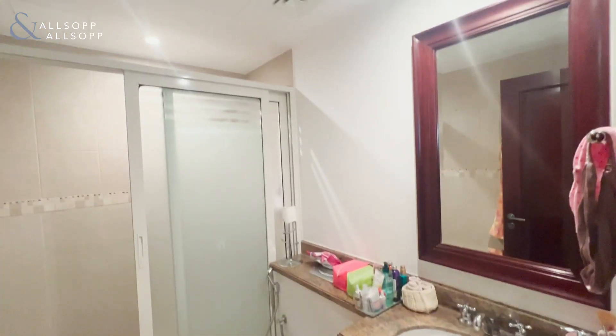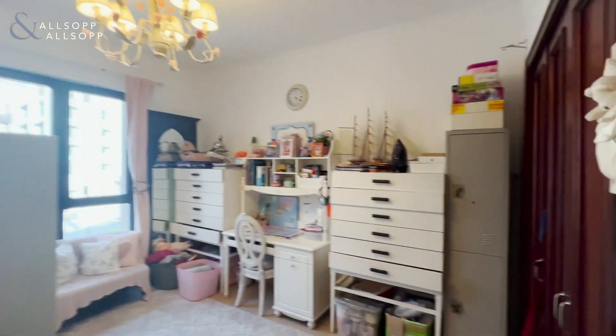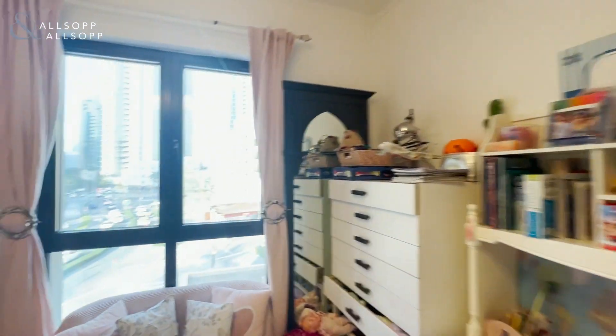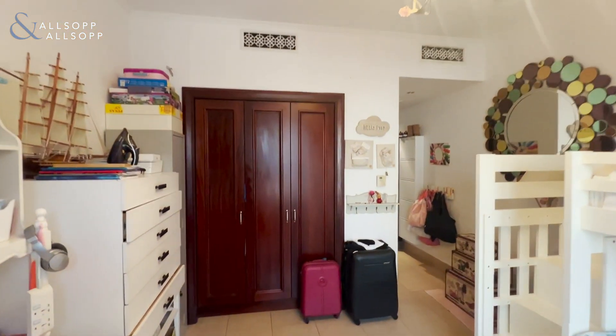The bathroom has been upgraded to have a walk-in shower. We then go into the bedroom space — really generously sized, with a nice big window, lots of light, a Burj Khalifa view, and built-in storage.